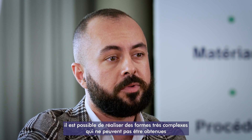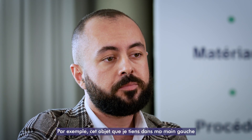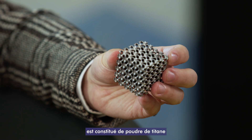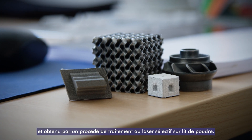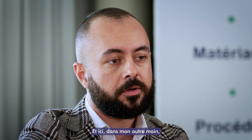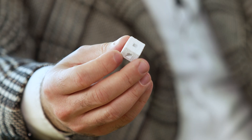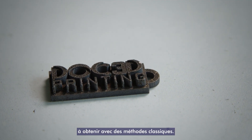In additive manufacturing, very complex shapes that cannot be manufactured by conventional methods can be obtained. For example, this object that I'm holding in my left hand is made of titanium powder and produced by powder bed selective laser processing method. This internal grid is almost impossible to obtain by conventional methods. And here in my other hand, I'm holding a ceramic piece with an internal cavity. This is also very challenging and almost impossible to obtain by conventional methods.